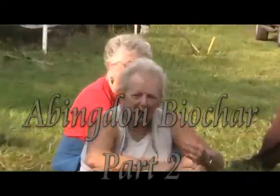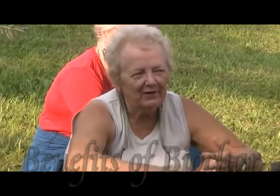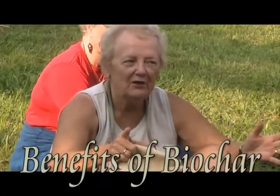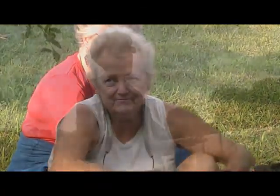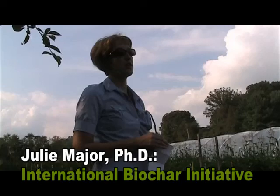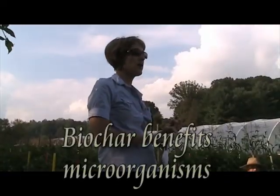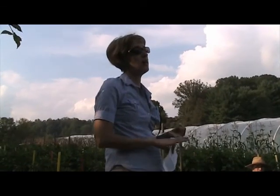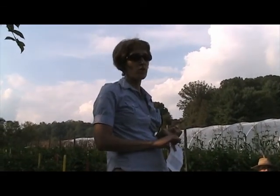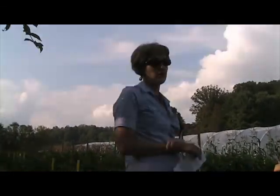If you're just putting in biochar, you're putting in condos for the microbes. But if you inoculate the biochar, you're putting in furnished condos complete with food on the table. And one of the ways we know that biochar helps improve yields is by providing conditions that favor beneficial microbes. In the case of nitrogen-fixing microbes and mycorrhizae, research has shown that when biochar is present, those microbes do better.